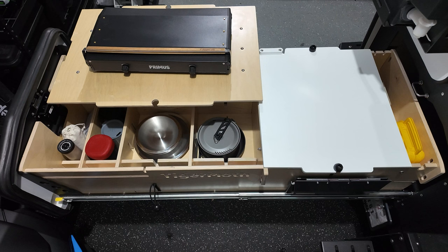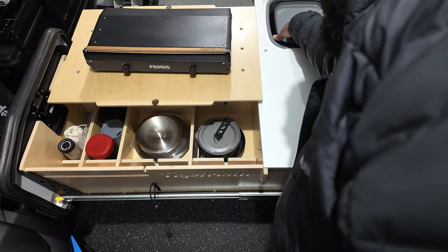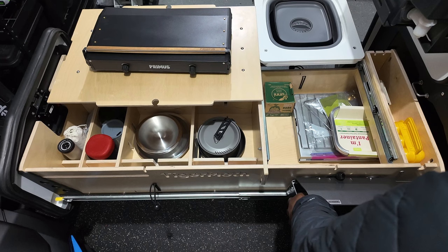The included Primus Kenya Camp Stove rests atop the customizable storage compartment during transit. The food prep surface to the right hides a slide-out sink for washing dishes, and underneath both of those is a storage area to hold larger items. Although it's a custom addition, this Expedition Essentials paper towel holder feels right at home with this setup.